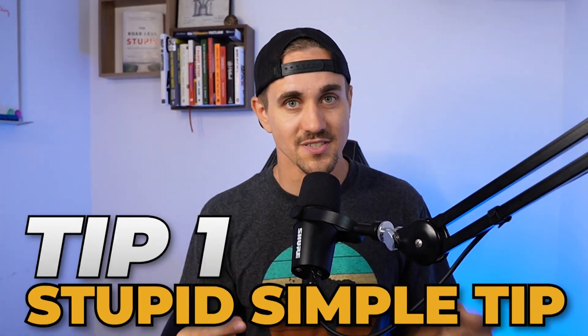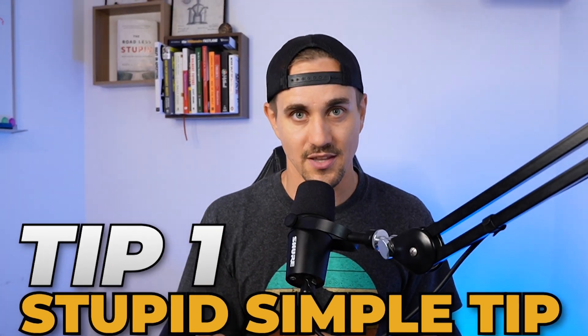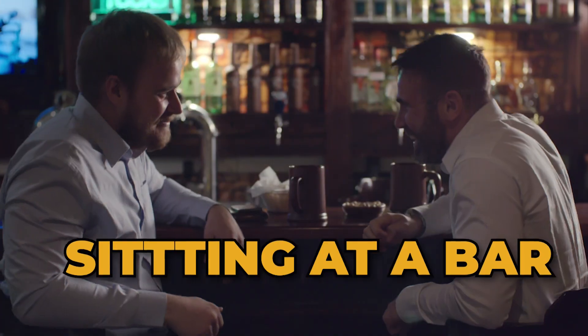The first tip is to write like you talk. This is the most simple tip, but I have to give it constantly. You don't want to be clever, you want to be clear. Don't use words you wouldn't say if you were sitting at a bar talking to a friend. As the copywriter, you need to figure out the voice of the person you are writing as, and then convey how they talk into words.